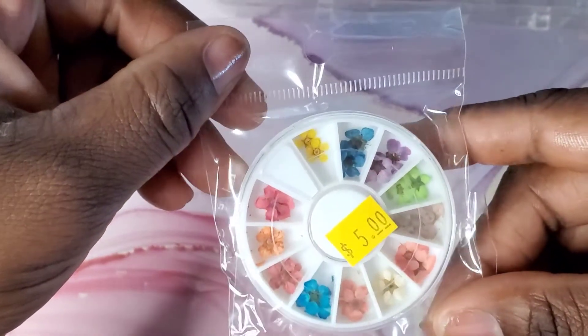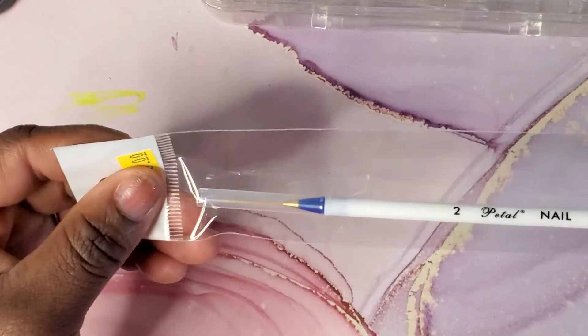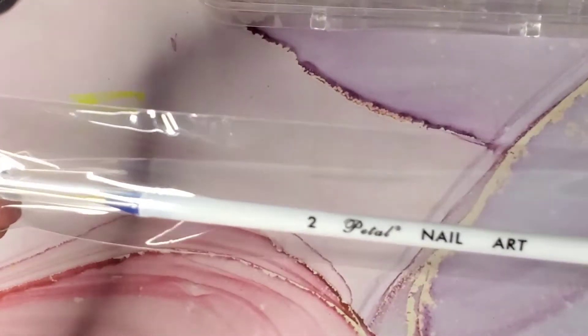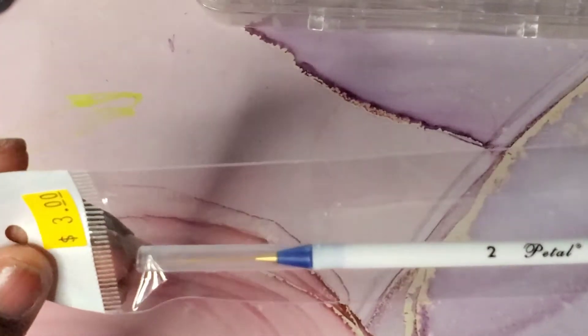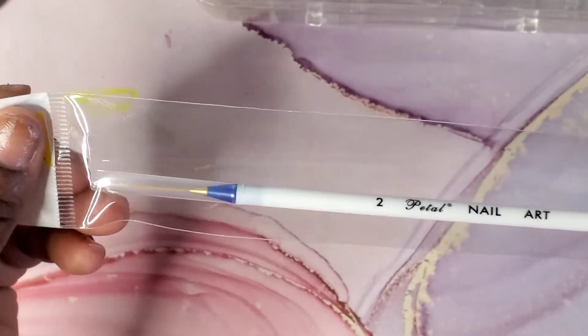I also picked up some dry flowers — these were five dollars. This nail supply store has like any and everything that you could possibly need, so if you're in the Tampa area definitely check them out. Then I picked up a number two nail art brush — this was three dollars.